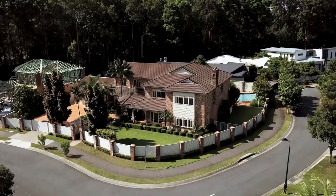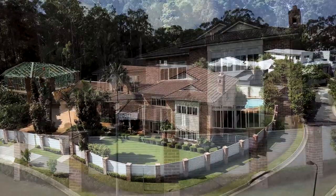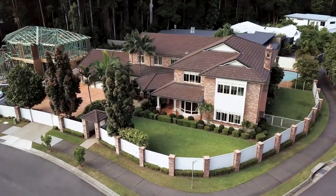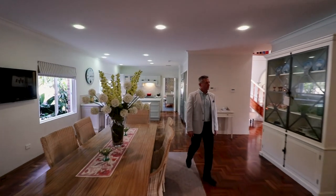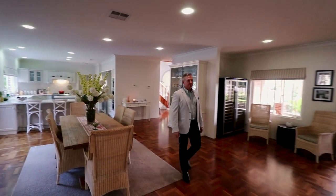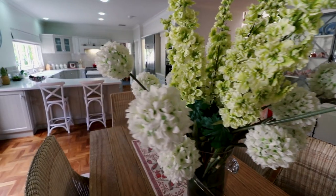Sitting on almost half an acre, this timeless design with its classic exposed brickwork looks more like something you'd find in a prestige suburb of Melbourne or Sydney. With high ceilings throughout and parquetry timber flooring, this property definitely has that feeling of being more of a home than a house.